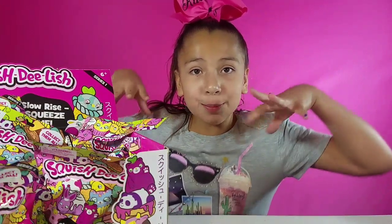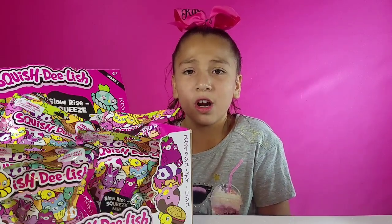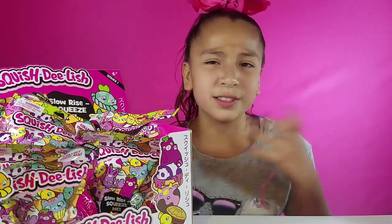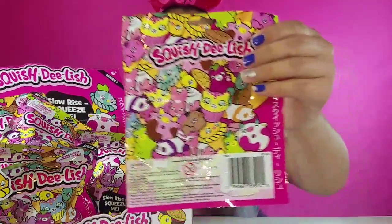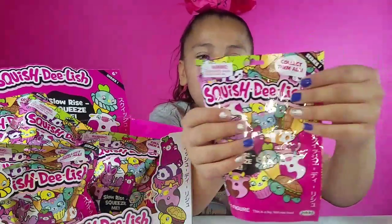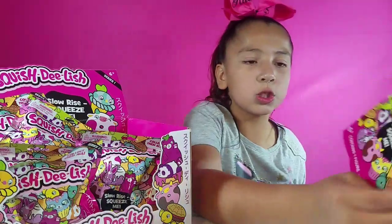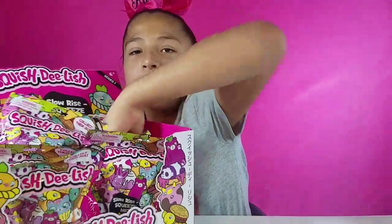So here's a Squishy Delish box and look — these are so cute. One was open last time when we went and there were two open. We tried to get them but they said no because they were open. But this time they weren't open and we just rang it up and scanned it, so we got to get it. It's so cute. I decided to get some more because they're cute and slow rising. Here's what the packaging is — it's pretty much all the squishies you can get. This is series one. There's a tear strap and it says Squishy Delish on it and slow rise squeeze me.